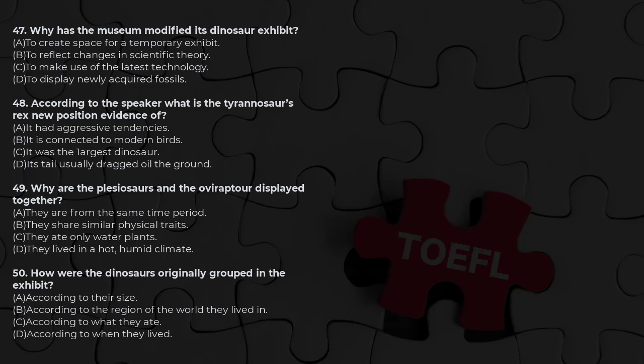In its new position, the backbone is parallel to the floor, its head is pushed forward, and its tail is stretched out, acting as a counterweight. This new pose stresses the relationship between dinosaurs and modern birds, and supports the theory that dinosaurs are actually more closely related to birds than to any other existing creature.